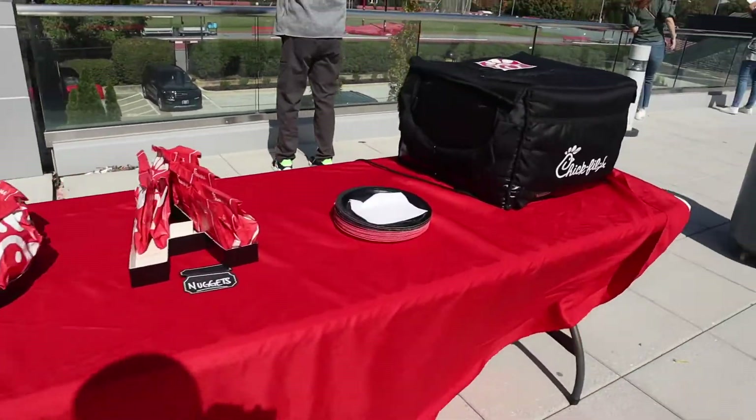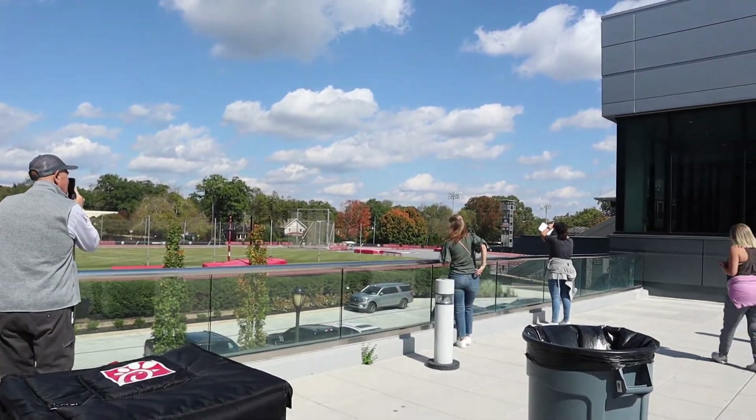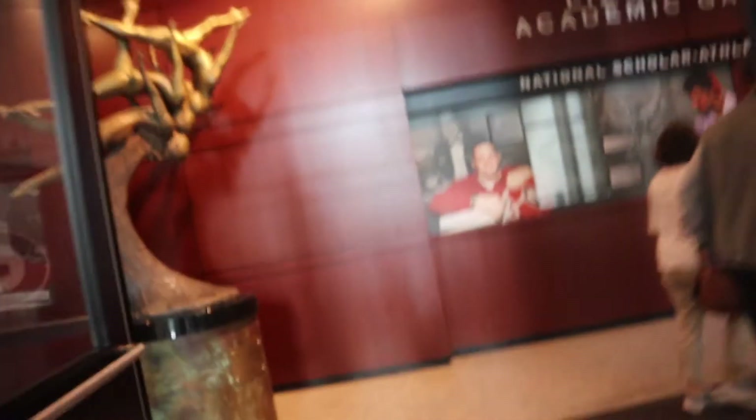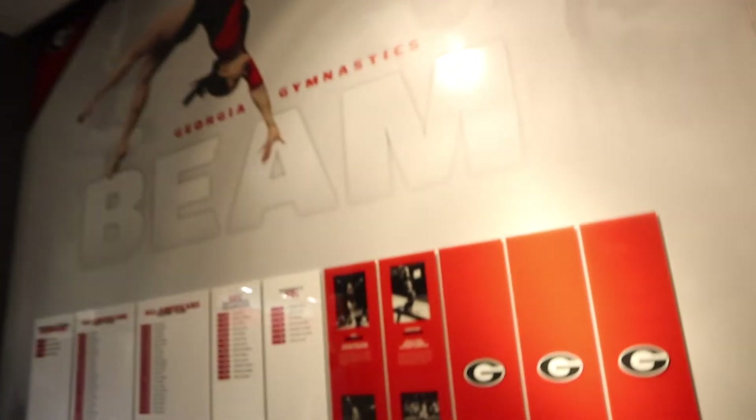Lunch in front of the track — super cool. That SEC money really shows.